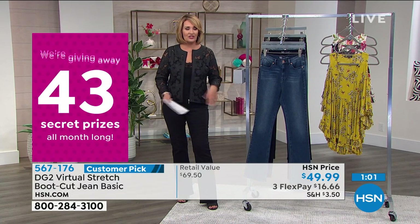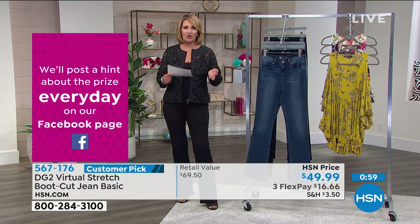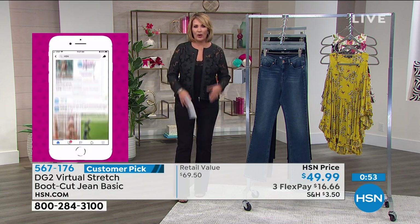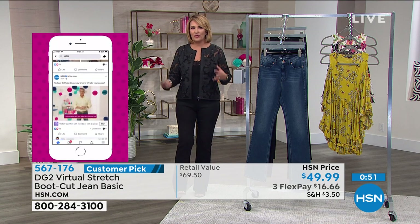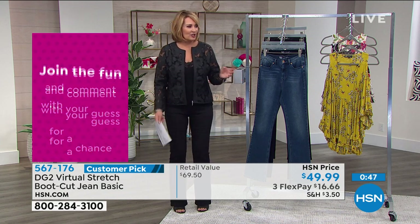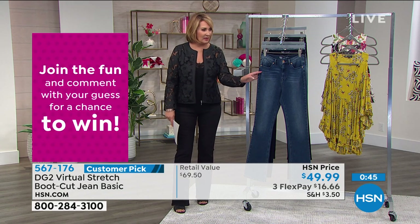If you're new to Diane Gilman jeans, DG2, and you haven't tried her bootcut yet — try them, I think you will love them. And it really is a year-round jean. You'll wear it for the rest of summer with your wedges and sandals, and then into fall. You'll wear it all year round.